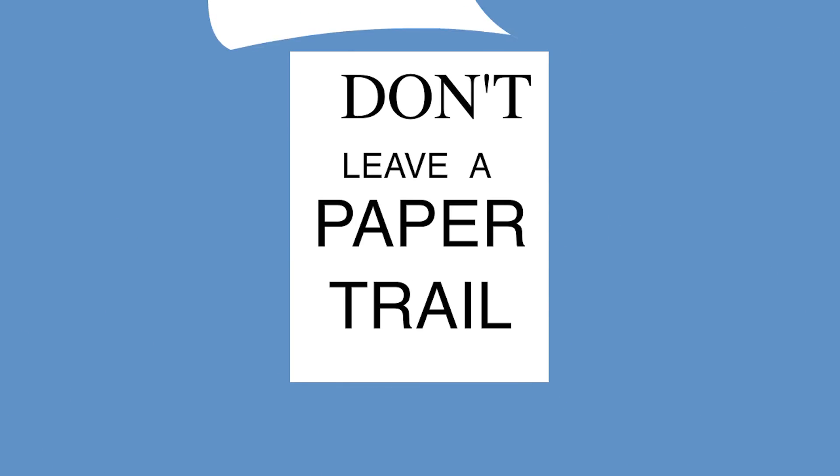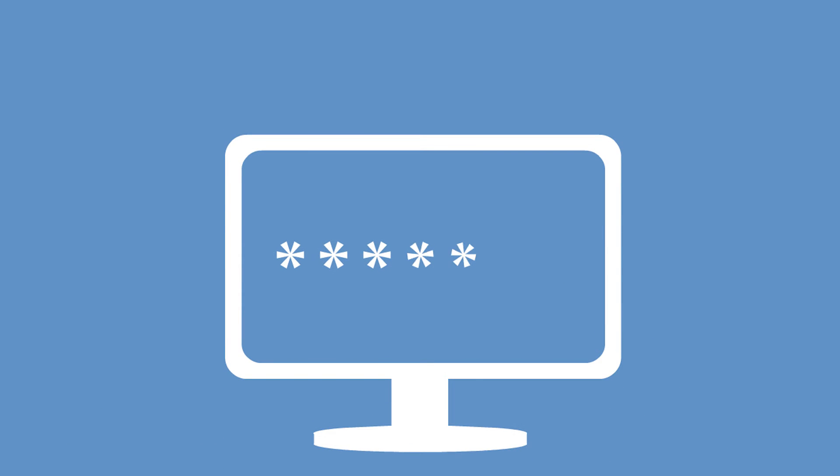Don't leave a paper trail. Never write passwords down either on a piece of paper or in a document on your computer. If an attacker found your password, they could log in as you and do some serious financial or reputational damage without you ever knowing.